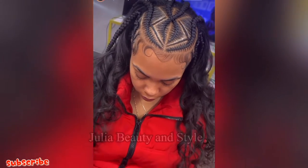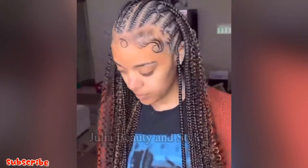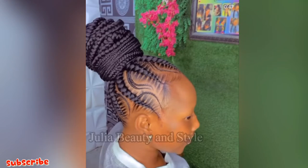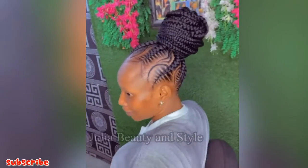I also love this braid with synthetic coils at the tip. Sometimes they don't really add synthetic coils — you can use the extension to create your own synthetic coils. And there's another ponytail style here too.